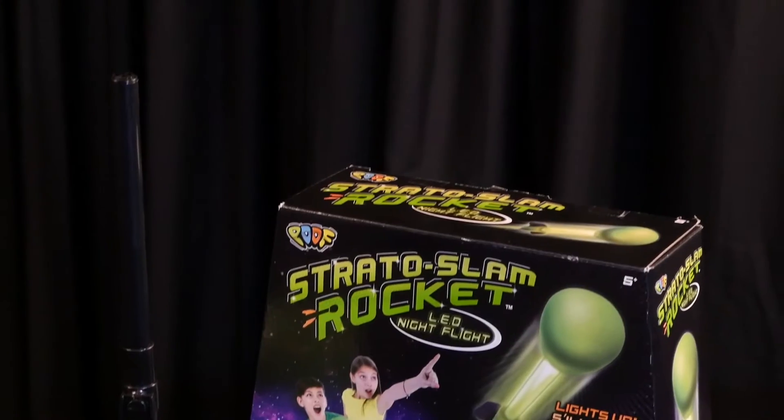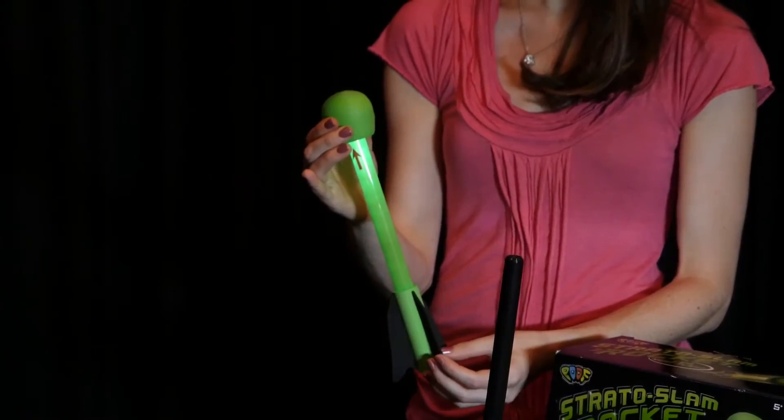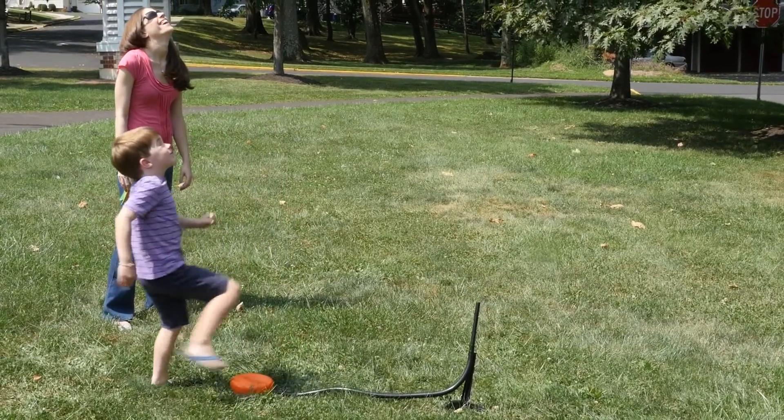Just load the rocket on the stand, click on the light if it's a night flight, and step on the blaster. Watch the rocket soar far over your head.